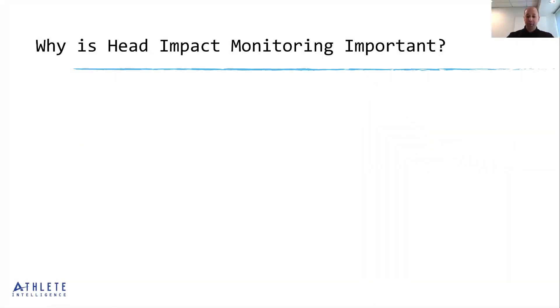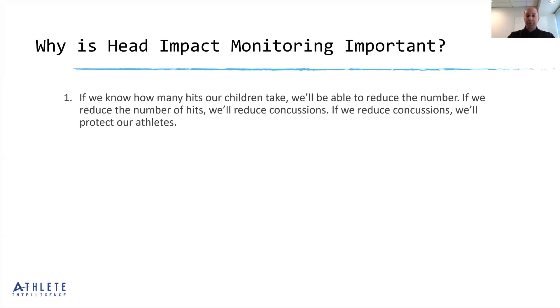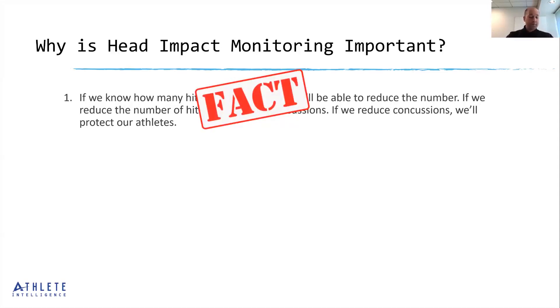Why is head impact monitoring important? If we know how many hits our children take, we'll be able to reduce the number. If we reduce the number of hits, we'll reduce concussions. If we reduce concussions, we'll protect our athletes. That is a fact — we know we can significantly reduce head-related injuries if we reduce head contact, which was a major outcome of recently published research. Head impact monitoring systems give you the ability to monitor, manage, and measure what head impact workloads look like. You can't manage what you don't measure, so we have to start with data, and when we have that data, we can control it.